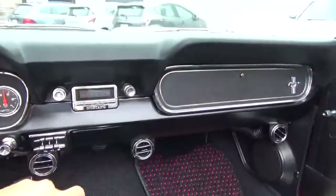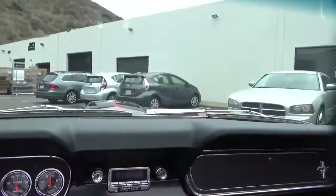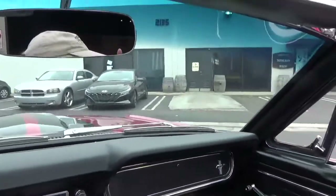I drive a lot of cars — this is one of the best cars I've driven in a very long time. Unbelievable power. Calm car to drive. Smooth.